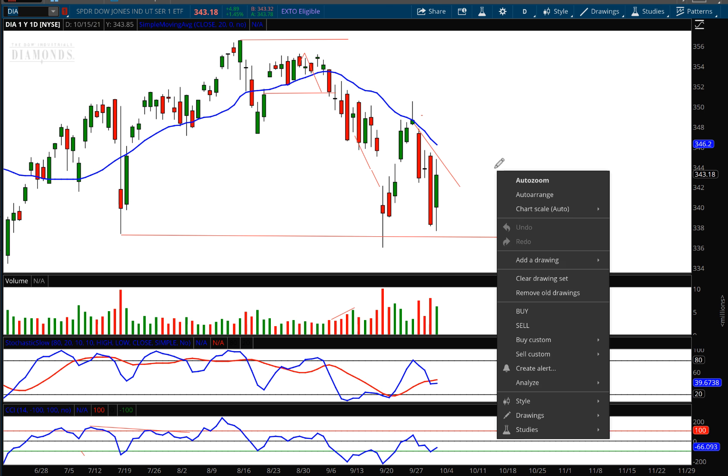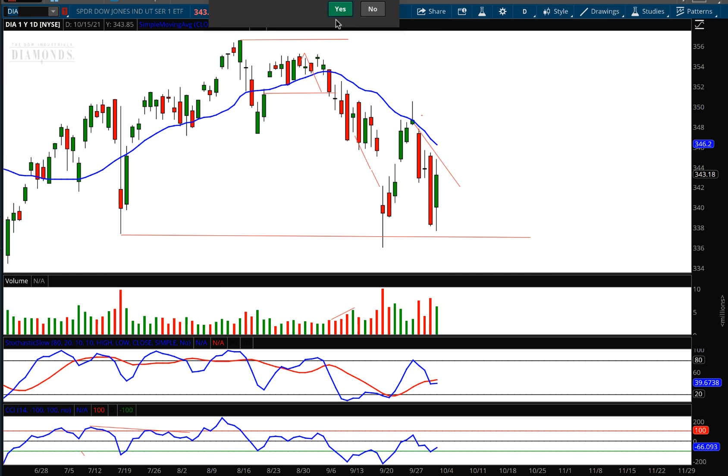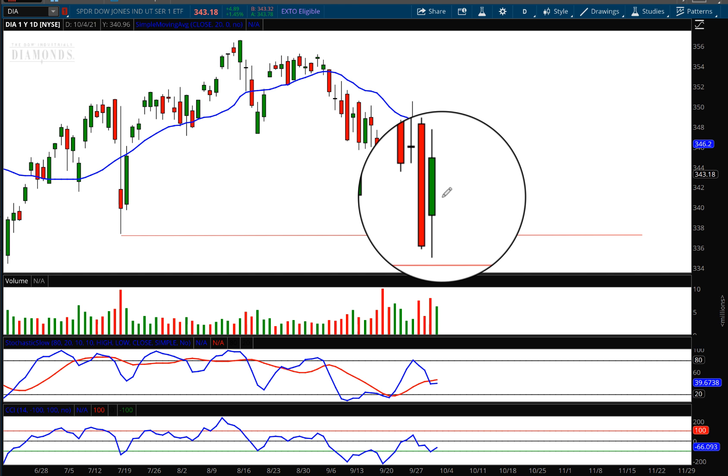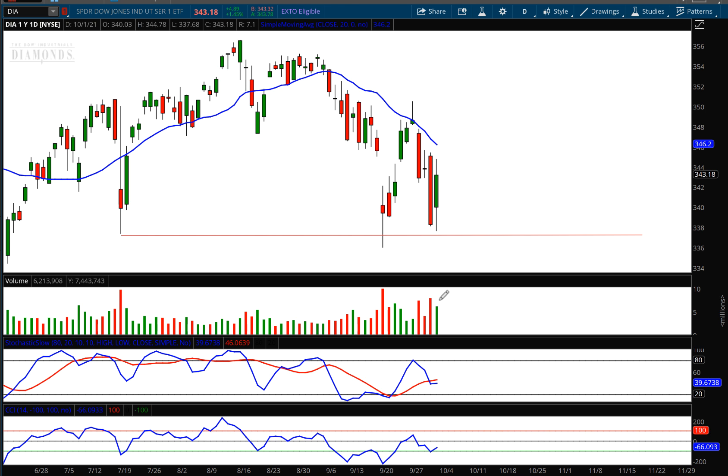As I erase all these lines now that we've hit the target, you can see we are right at a new support level down here around 338. You have to look at the oscillators as they're starting to pivot up. We have a slight buy signal on the CCI and a bullish harami right there — as I magnify that, that's a bullish harami on lower volume. Following my trading checklist: we look at the type of candle first, then the volume, then the divergence from the moving average — which is still quite wide — then the oscillators.